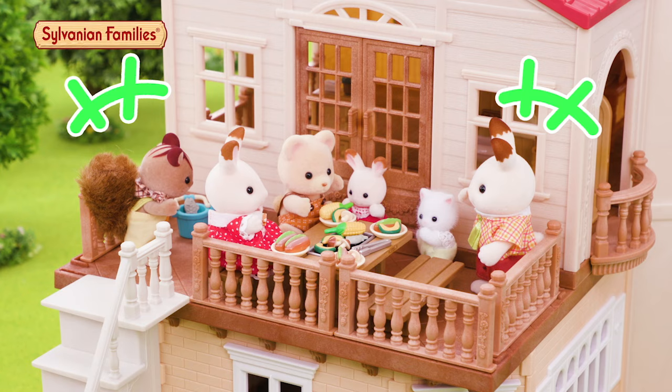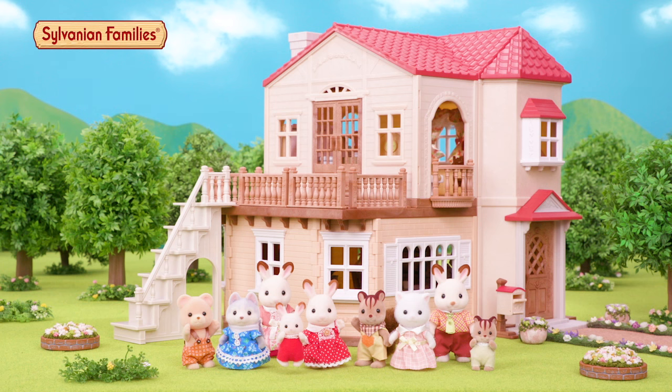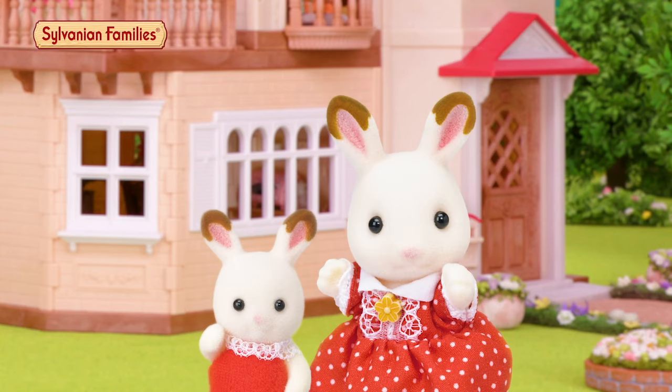A barbecue on the balcony with everyone is the best. Red Roof Country Home, where family comes together. We hope you had as much fun as we did. See you soon in our home.